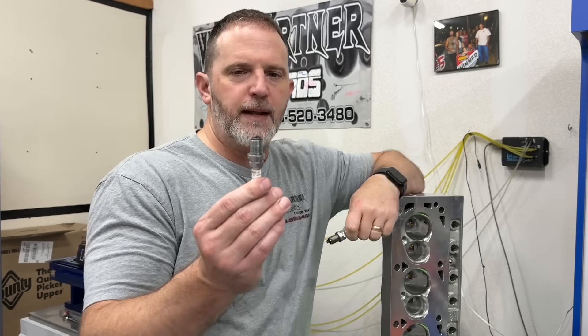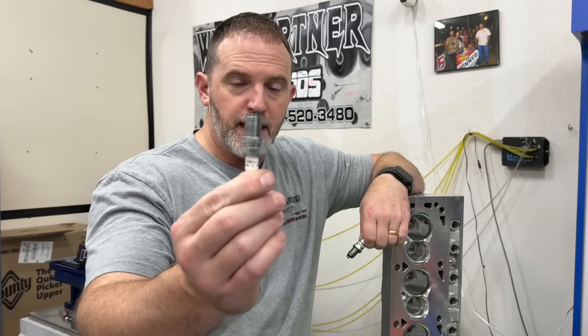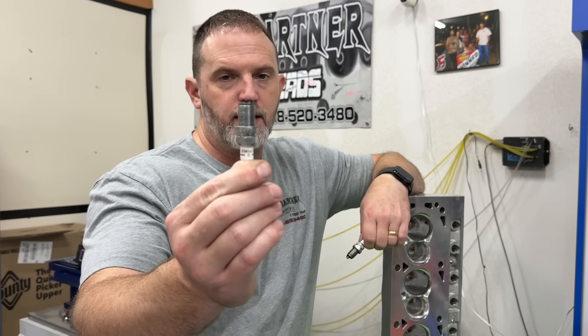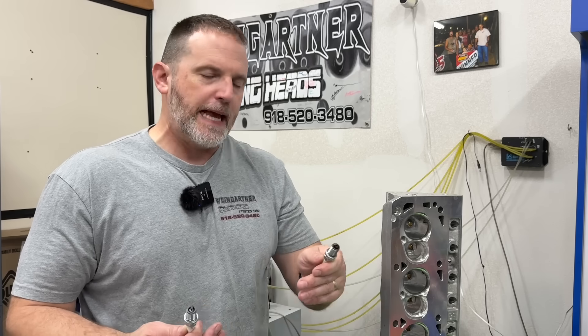On the flow bench, I've got two, and every time I flow a head, I'd say 90% of the time the non-projected tip flows more air. The reason why is because that projected tip does block the airflow - we're not talking a lot, but about 3 CFM, which I guess kind of adds up.